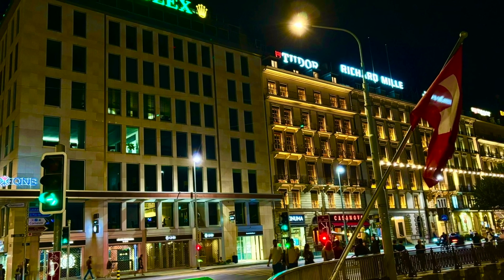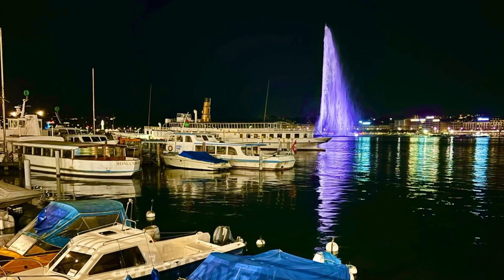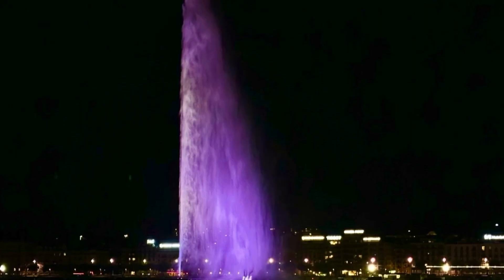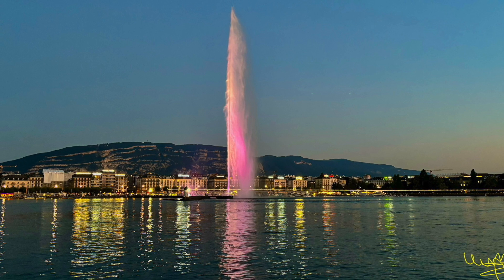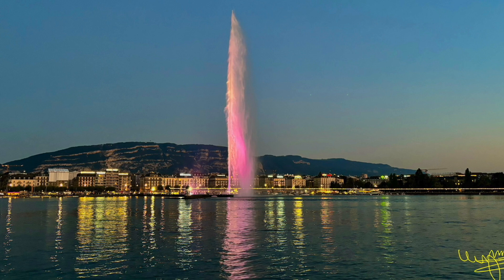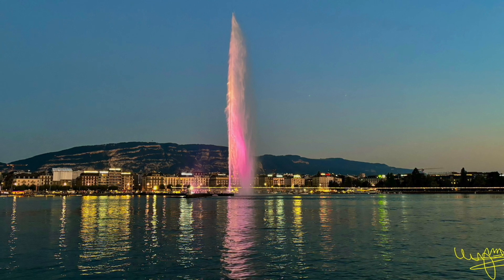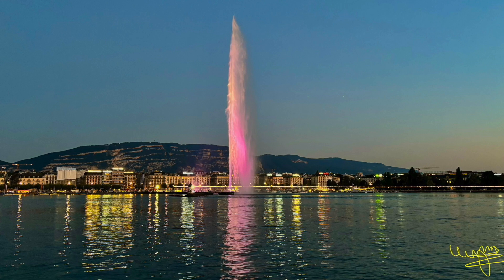As the sun dips below the horizon, Lake Geneva transforms into a magical wonderland. One of the most captivating sights is the Jet d'Eau fountain, illuminated by a dazzling display of colorful lights. The powerful stream of water, reaching 140 meters into the sky, seems to pierce it. The fountain's reflection in the lake creates a mesmerizing illusion of a second, inverted fountain. In addition, the charming towns and villages around Lake Geneva come alive at night — illuminated buildings and cobblestone streets casting a warm glow, inviting visitors to explore their hidden gems.